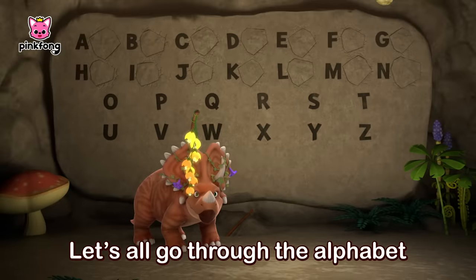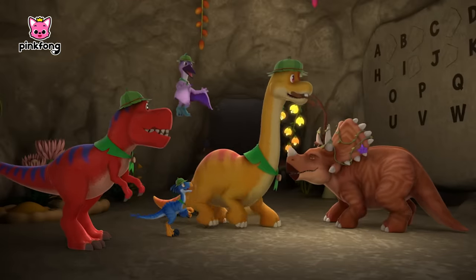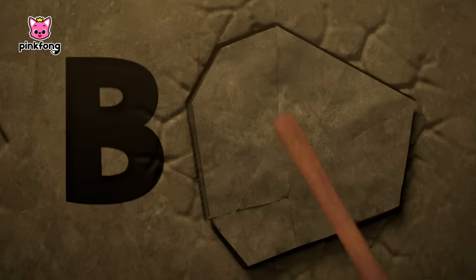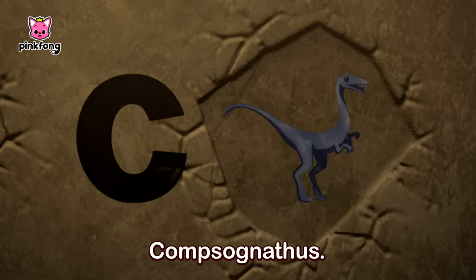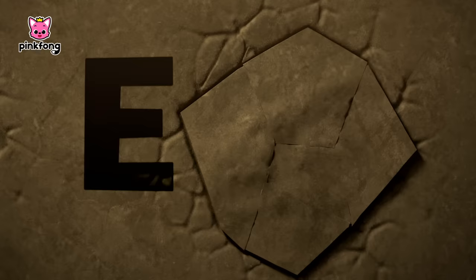Let's all go through the alphabet to see what we've got. A, Ankylosaurus. B, Brachiosaurus. C, Compsognathus. D, Deinonychus.